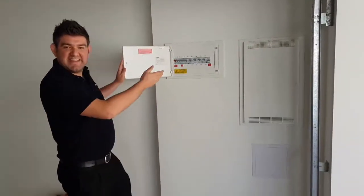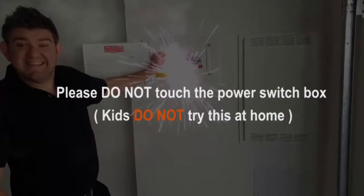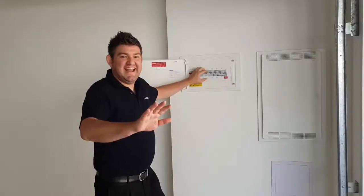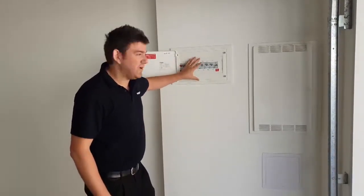Okay, so we've found the NTD box. Just kidding — this is not the NTD box. Do not touch this box.